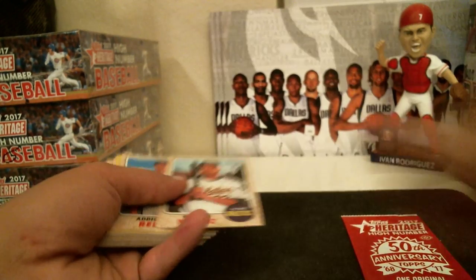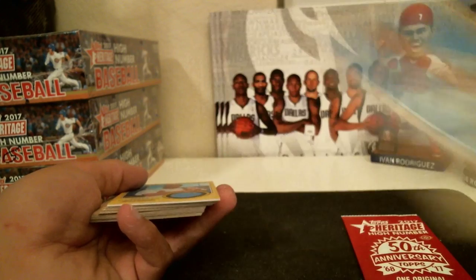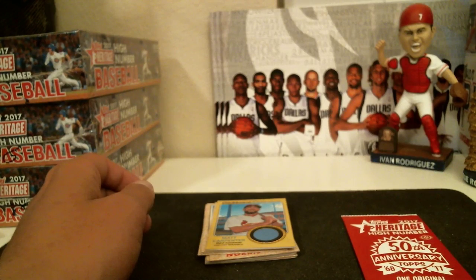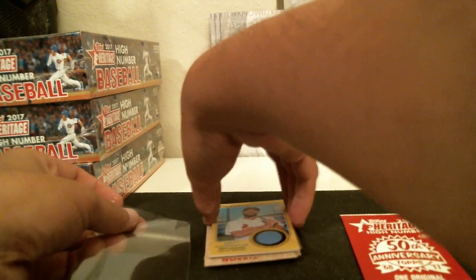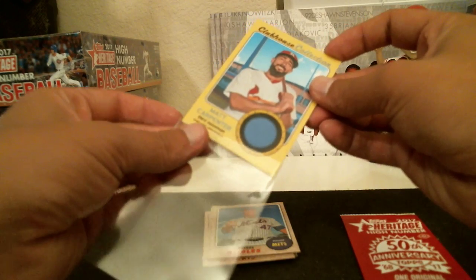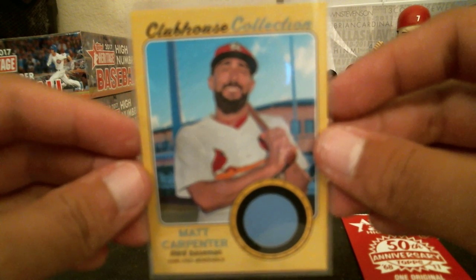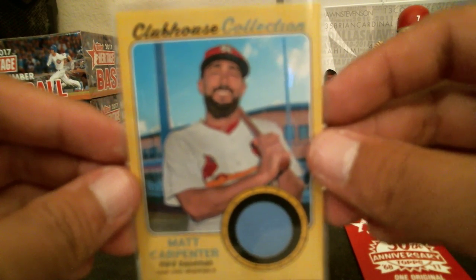Arroyo for the Giants, Nunez for the Athletics, Reed for the Mets. Looks like we got two hits in this box. We got a Matt Carpenter Clubhouse Collection relic for the St. Louis Cardinals. Somebody was hoping for the Cardinals — Derek was hoping for a Cardinal hit. There you go for the Cardinals.